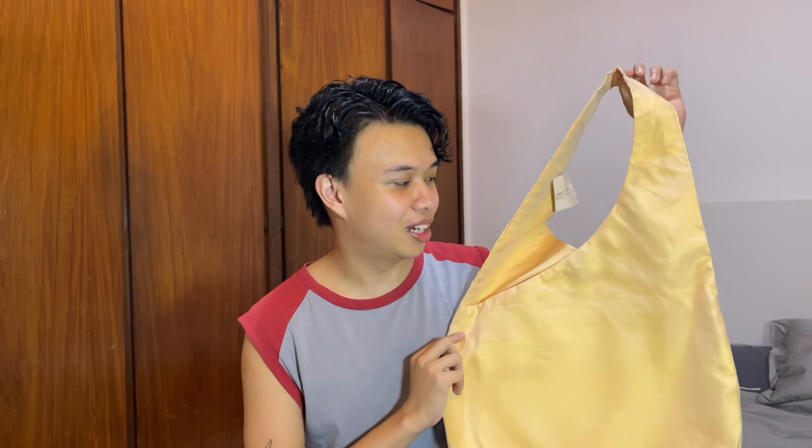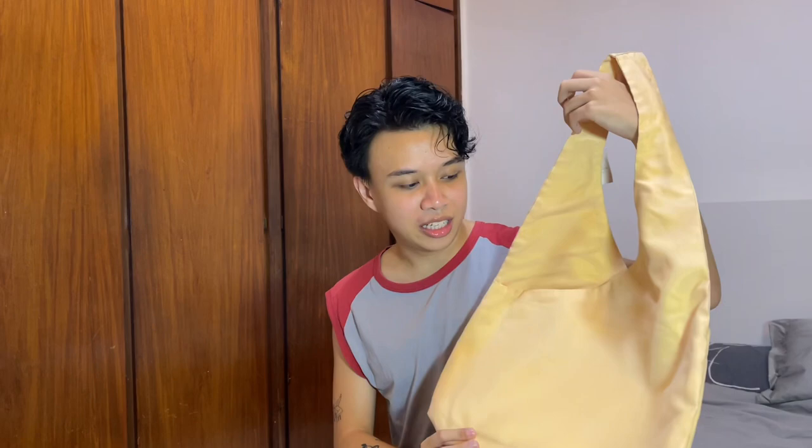Okay let's start with the thrift haul. First up from the Sidcor Sunday Market is this shoulder bag — it's a satin material from a Japan surplus stall and I got it for 150 pesos. I haven't washed it yet but it's in dead stock condition, like a tote bag in satin. I didn't have a cream bag yet so this was a great pickup for only 150 pesos.